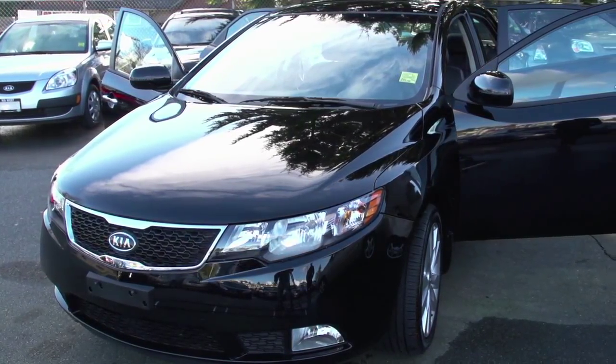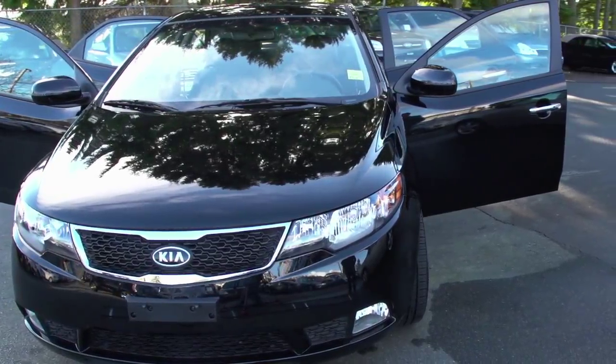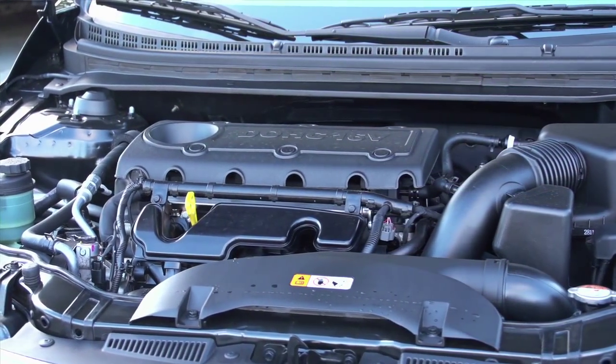Kia Forte customers will also be looking at Honda Civics, Mazda 3s, Nissan Versas, Chevy Cruzes, things like that. And in fact, the Kia Forte Coupe has taken a pretty big bite out of the Honda Civic Coupe sales. It's a little bit of a sharper look, you get a lot more options with it, it's more horsepower, it's better on fuel — it's just a nicer looking car.